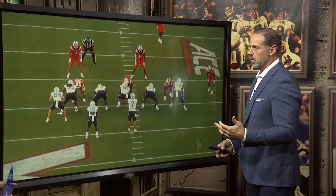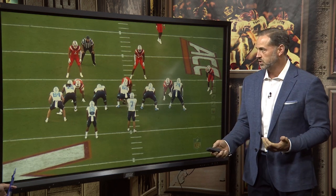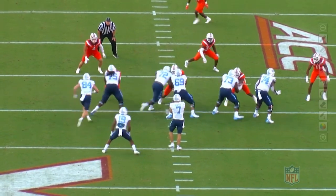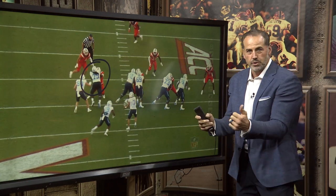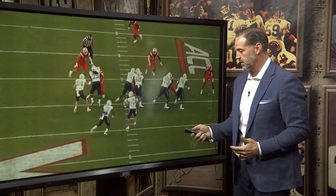This is a run block right here, and what I want to focus on and highlight is his finish. Obviously, the movement at the point of attack is what you want out of your tackle. You will see the hands. You will see the footwork. One of the keys when you have offensive linemen is you don't want to see their elbows out. You can see the hands are inside tight.